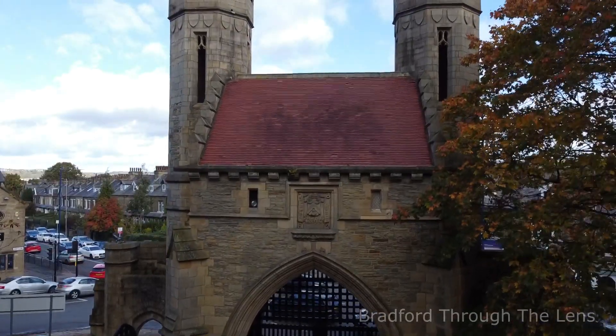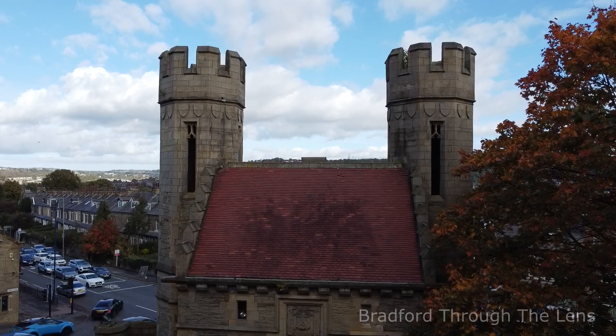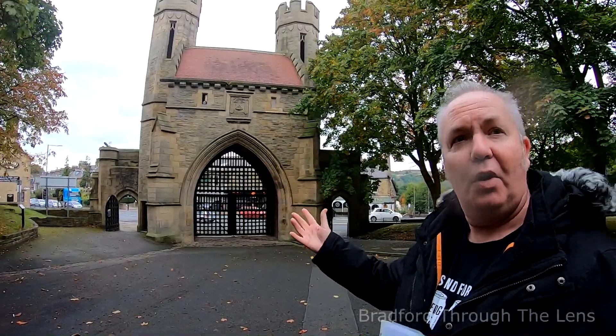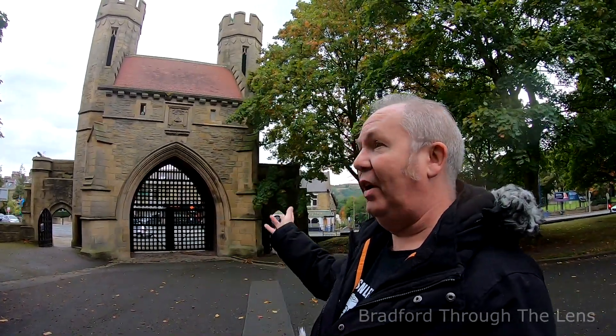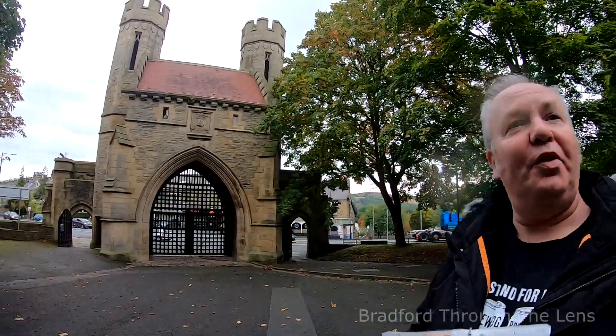In 1882 there was a royal visit to Bradford — the Prince and Princess of Wales. At various points throughout the city they constructed arches out of wooden canvas, and a replica Norman arch was built here on this corner. The following year, in 1883, it was decided that it looked so good that they would construct a permanent landmark — which is what we still have today.